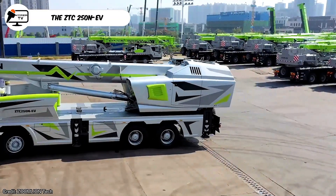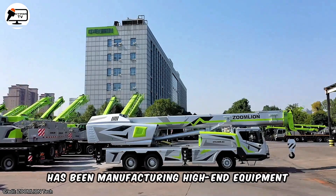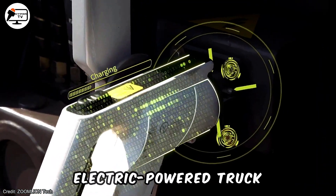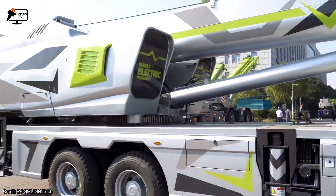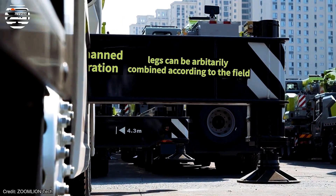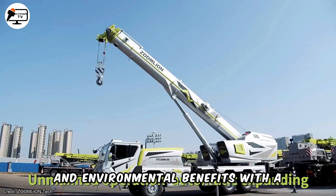The ZTC 250 NEV has been manufacturing high-end equipment, including the world's first pure electric-powered truck crane, the ZTC 250 NEV. Weighing 25 tons, this electric truck crane is praised for its dynamic power, excellent performance, and superior economic and environmental benefits.